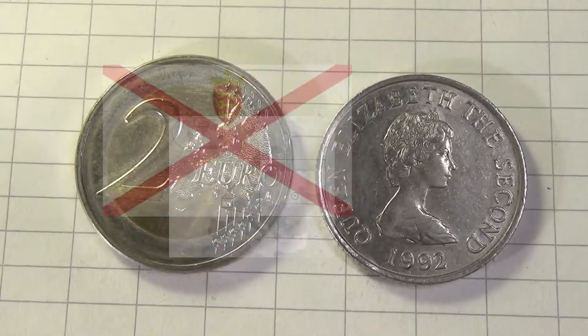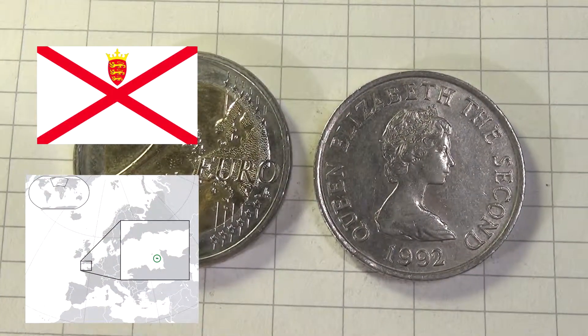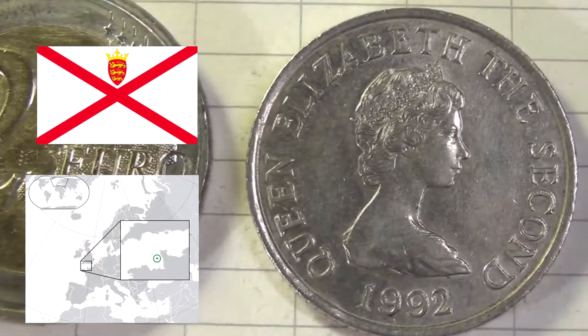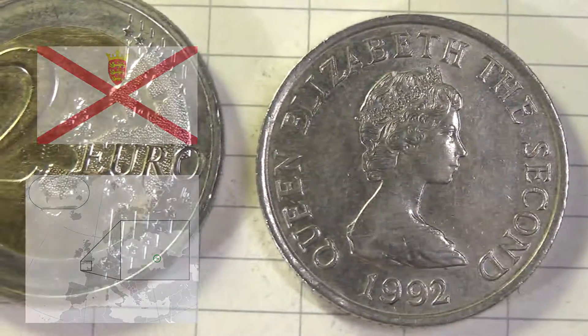Welcome to Coins for the Tip Jar. Today we have a rather large copper-nickel coin from Jersey — the island south of the United Kingdom.